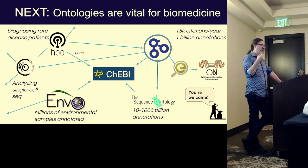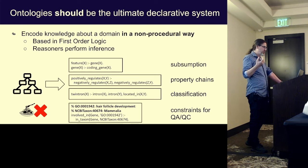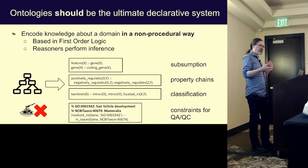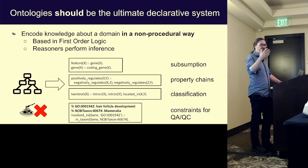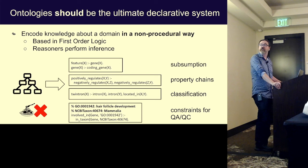The goal of these ontologies is to represent knowledge about different domains in a declarative fashion. You would think ontologies should be the ultimate declarative system — we want to encode knowledge in a non-procedural way. A lot of the foundations in ontologies are actually in first-order logic. Things are meant to work by specifying this knowledge and then using standard description logic reasoners to perform inference, based on sound and complete systems.